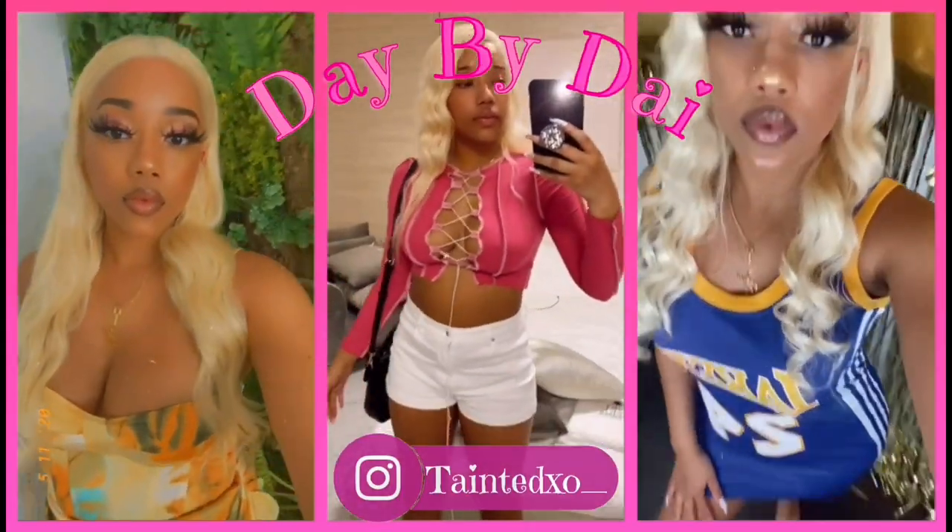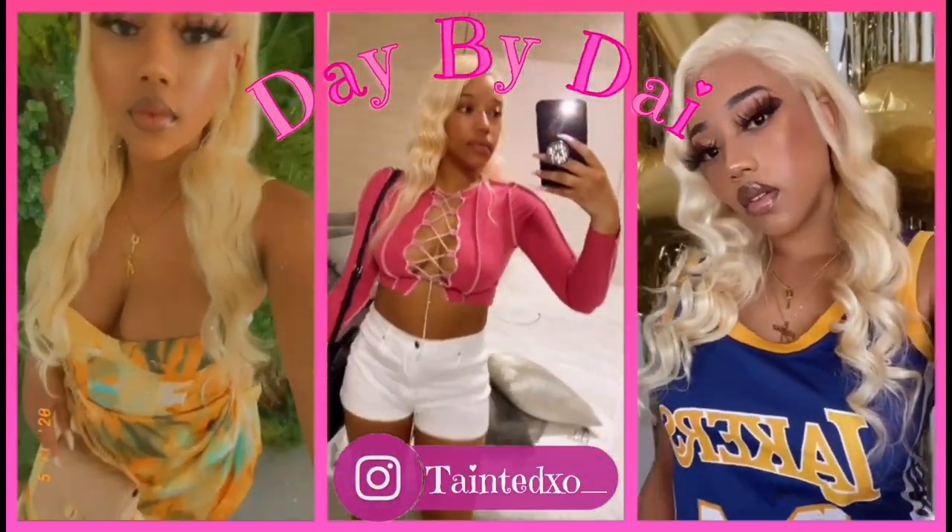Get in loser, we're going shopping! Hi Sunnies, welcome back to my channel. If you are new, then welcome to my channel. It is day of new video for y'all.